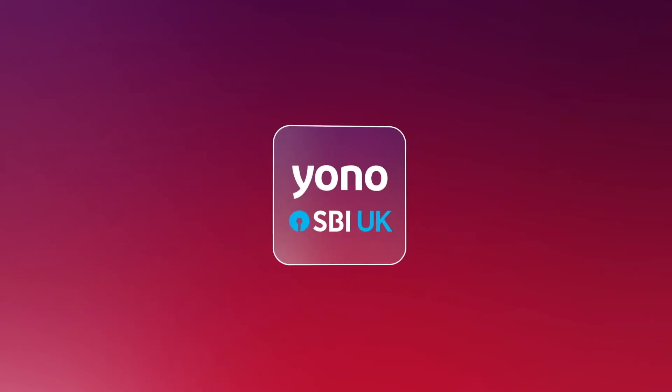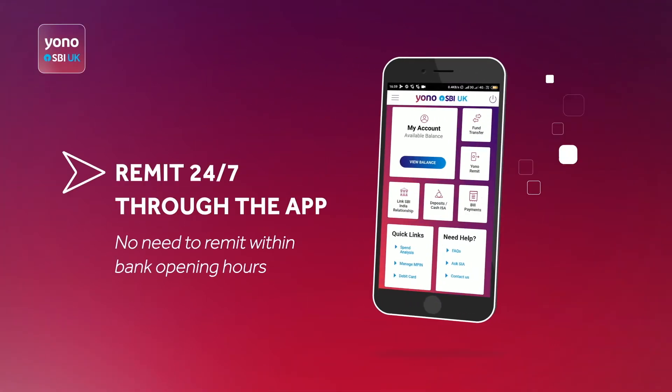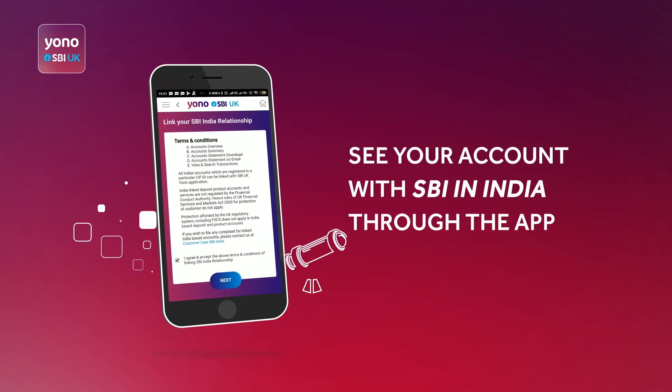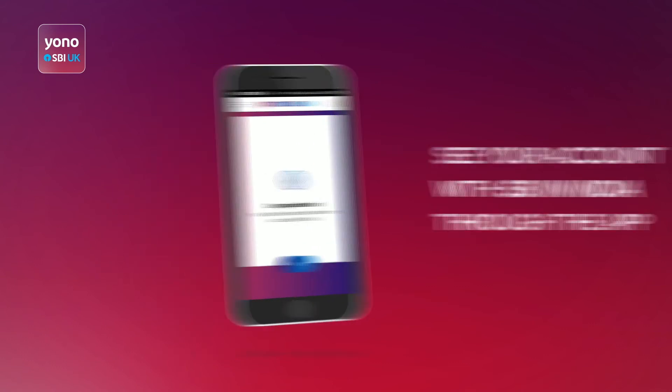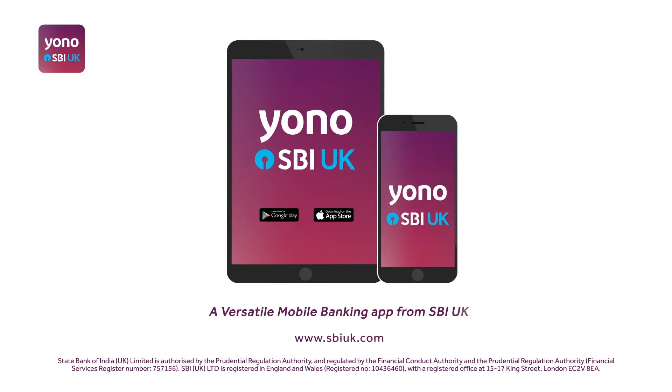SBI UK presents the YONO app, ensuring your bank is always in your pocket. Remit to India available 24-7. Better exchange rates on rupee remittances. And you can see your account with SBI in India through YONO, a versatile mobile banking app from SBI UK.